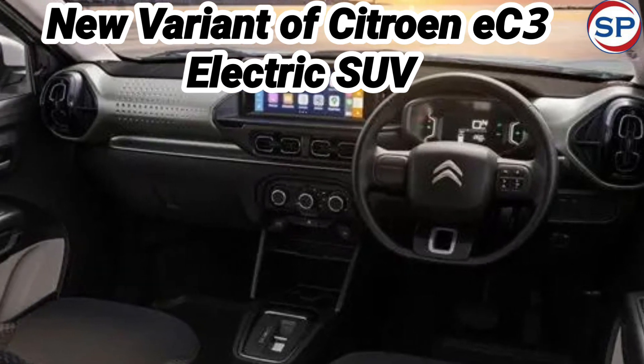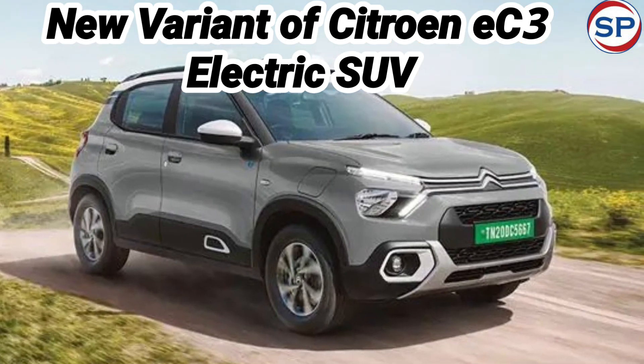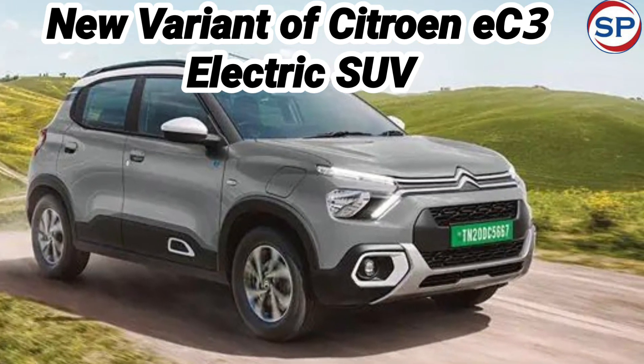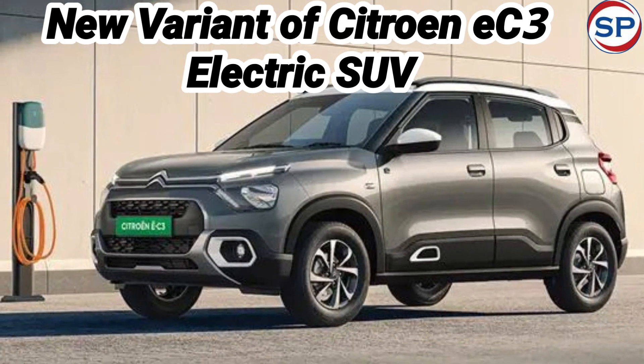Looking at the prices of different versions of the Shine variant: the EC3 Shine base model is priced at 13.20 lakh rupees, the Shine Wipe Pack is priced at 13.35 lakh rupees, and the Shine Dual-Tone Wipe Pack is priced at 13.50 lakh rupees.